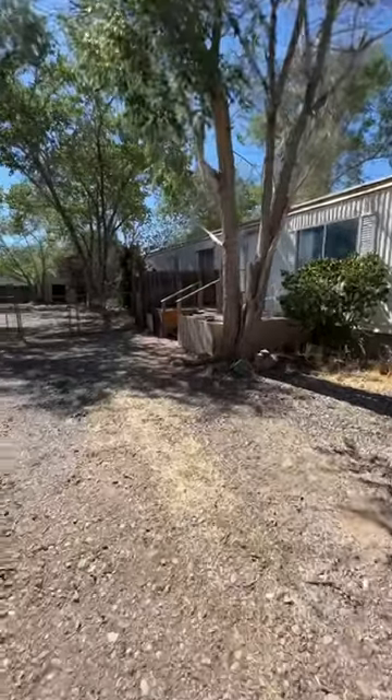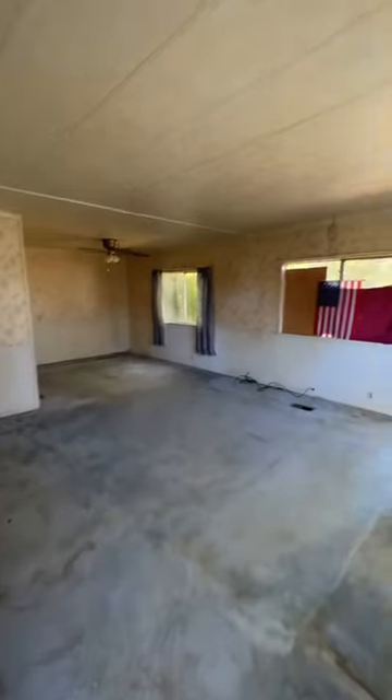How to make $17,000 on an old beat-up double wide with no risk in the game. As you're about to see, this place is absolutely destroyed. It's been vacant for a long time — smells like cat pee and water damage throughout.